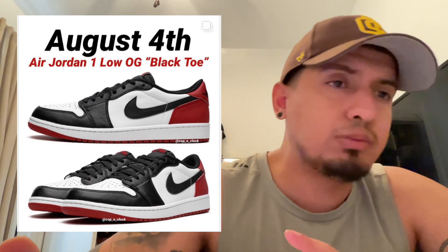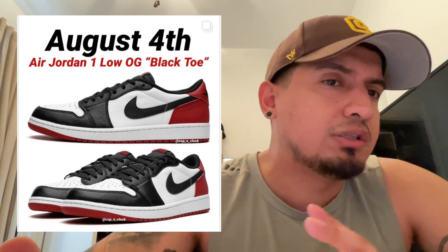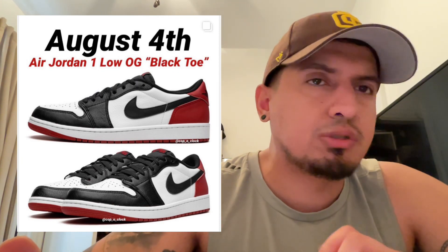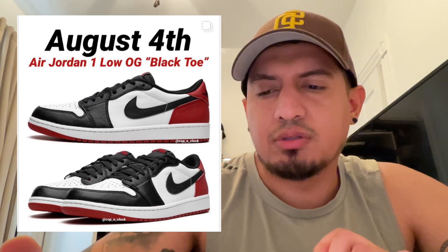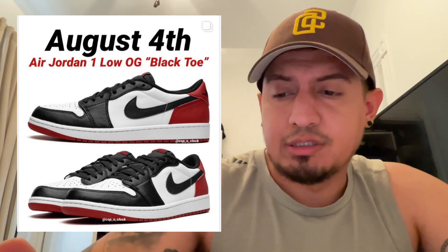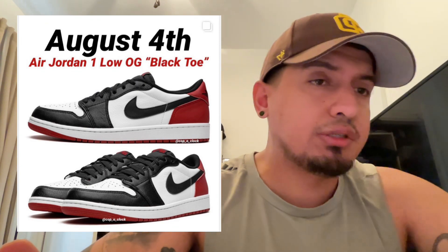Obviously the sneaker market right now is pretty rough — with unemployment actually being up, it's interesting it hasn't gone down, but it's affected things. I think everybody's just scared to spend money, discretionary income right now. So the market right now is pretty slow. But again, it's a nice pair to wear. Let me know if you guys agree in the comments, and I'll catch you guys on this one.